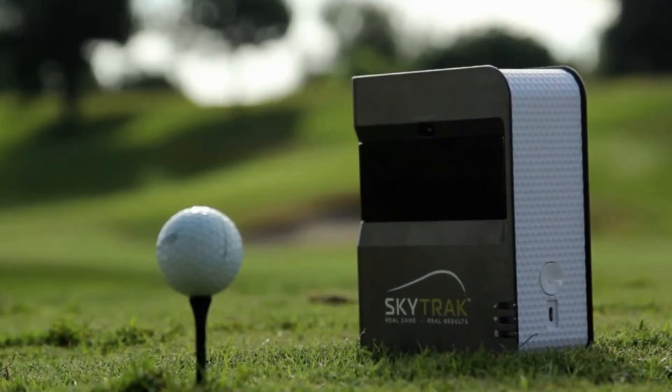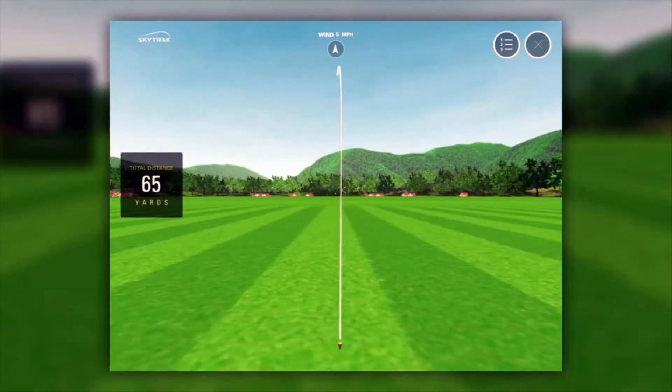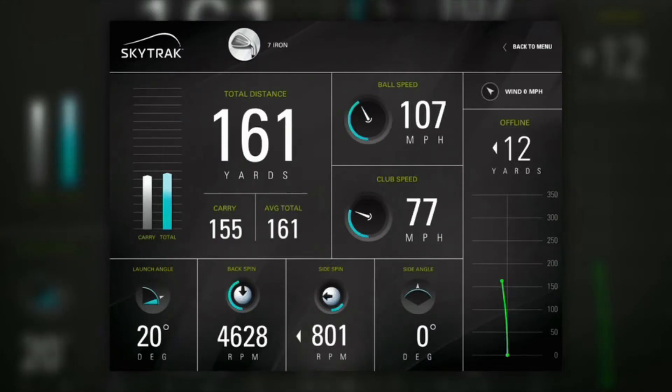I'm all about numbers, so what I'm into is launch monitors. This is a SkyTrak — basically a personal launch monitor. Launch monitors used to be a $25,000 proposition, but we're way past that now. The technology is going to make golfers better because they're going to understand their launch conditions. It makes it more accessible from a fitting standpoint and gets you into some of this new equipment.